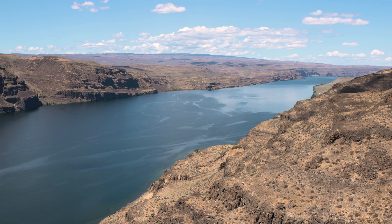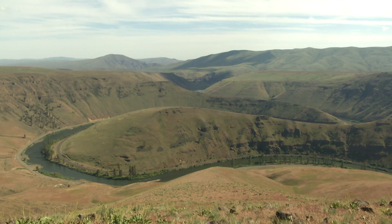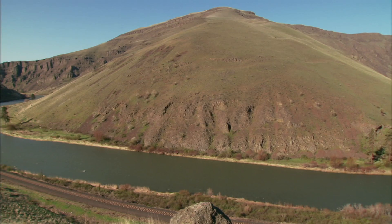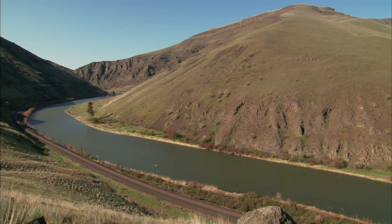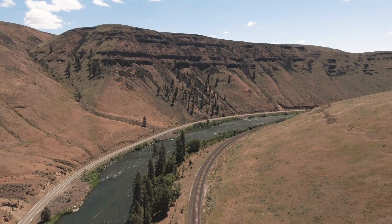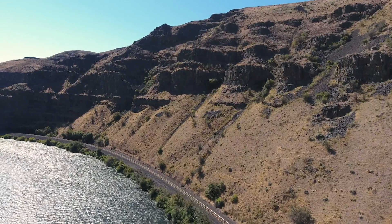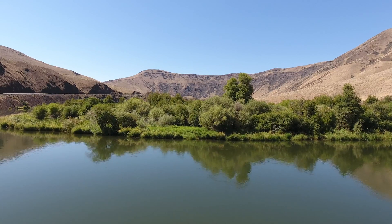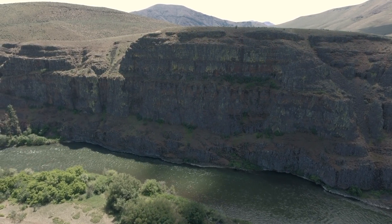Each of those canyons is pretty straight, pretty linear. But here in central Washington, the Yakima River is anything but straight. The river meanders wildly, especially between Ellensburg and the city of Yakima. As a result, the canyon curves against three major bedrock ridges.